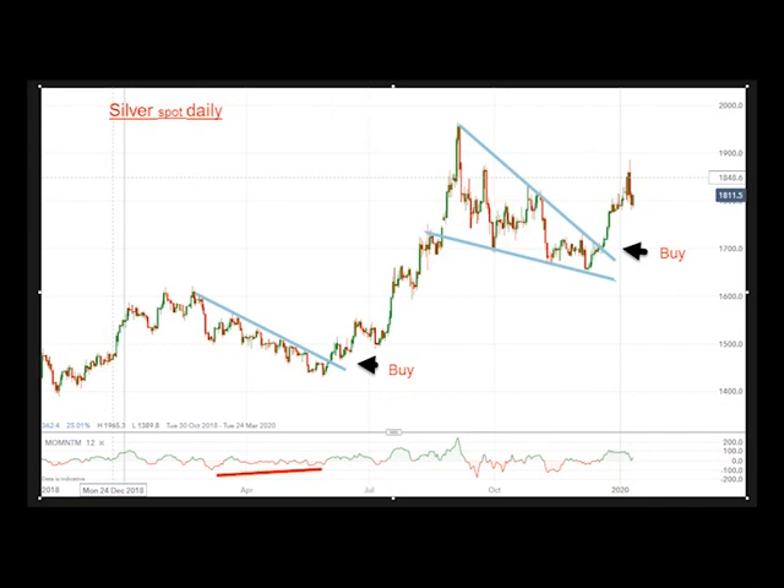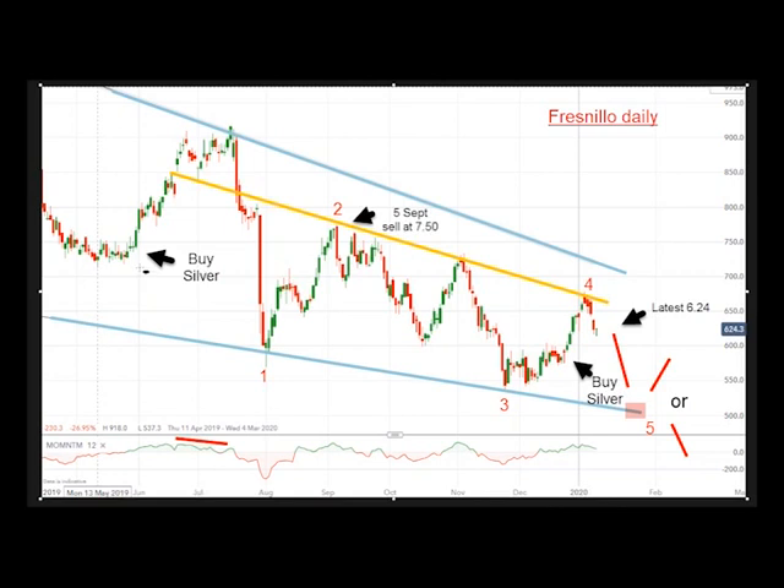So let's go to the Fresnillo chart. This was the equivalent buying place for silver metal, and sure enough the shares followed. It hit the major downtrend wedge line on a small momentum divergence — that was a bit of a giveaway — then a collapse. A rally in three waves up to the September 5th high, which is exactly when my Chart of the Week was published. I advised taking profits in Fresnillo and, if you are so inclined, to short it. We've had a stair-step fashion bear trend down, then another buy silver signal, and the shares did rally but it was a pretty weak rally up to the yellow downtrend line, and it's bounced off it. The latest price is 6.24 — we sold at 7.50, so the shares are well down from our selling point.